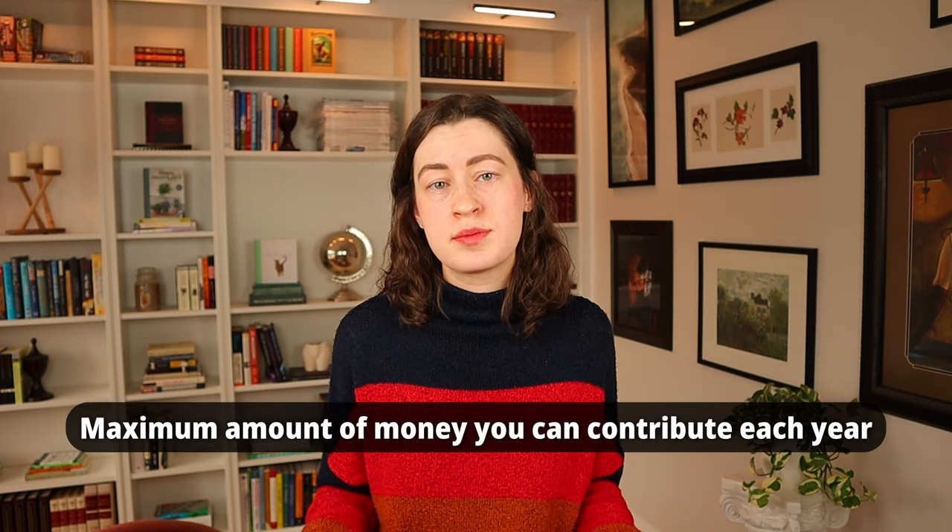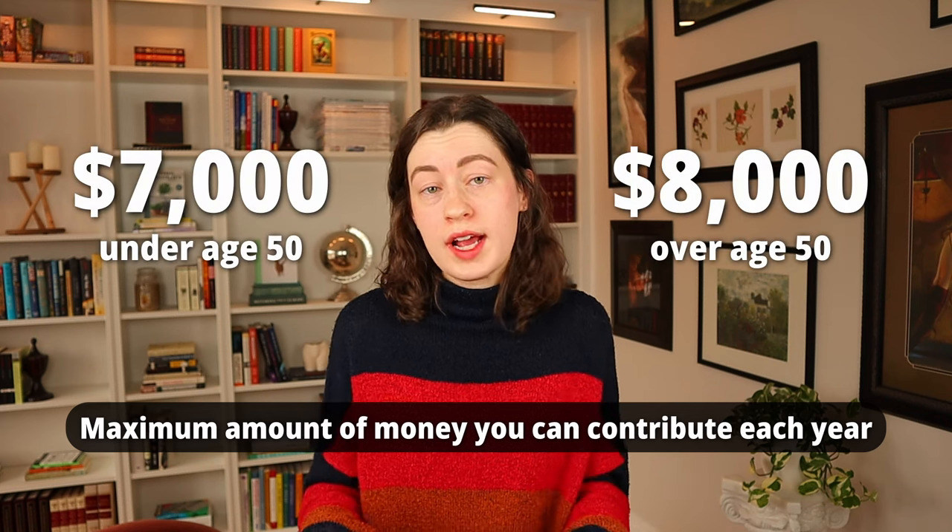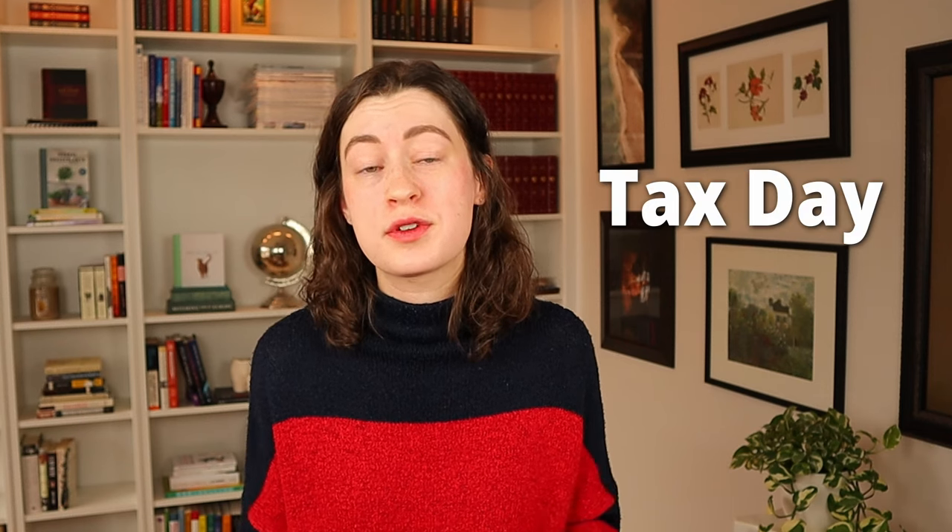The other big limitation of IRAs, whether Roth or traditional, is that there is a maximum amount of money that you can contribute to them in each year. As of 2024, that limit is $7,000, or $8,000 if you're over the age of 50. If you earn less than the maximum amount — say you only made $5,000 for the entire year — your maximum contribution is capped at your total income. If you're married, each spouse can have their own IRA, and if one spouse doesn't work, as long as the other earns at least $14,000 a year and you file jointly, each spouse can contribute $7,000. It's also worth noting that you have until tax day to make contributions for the previous year.